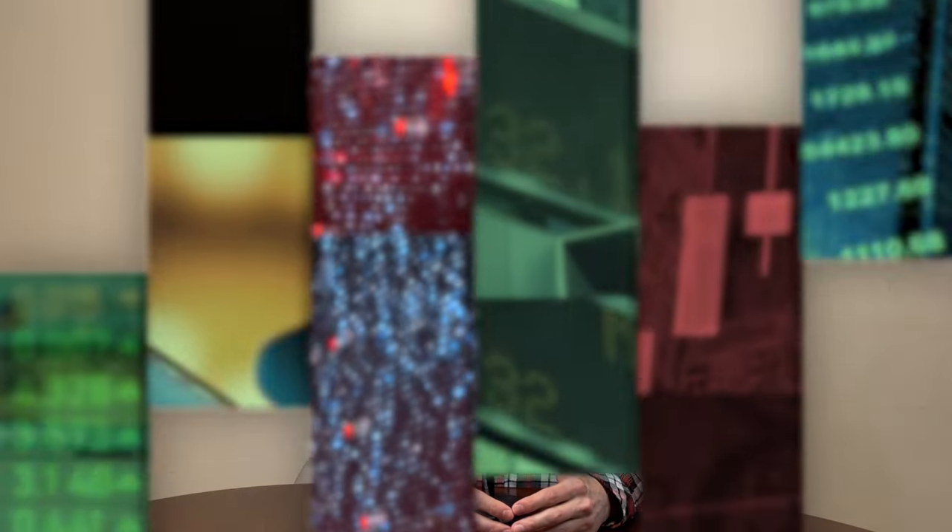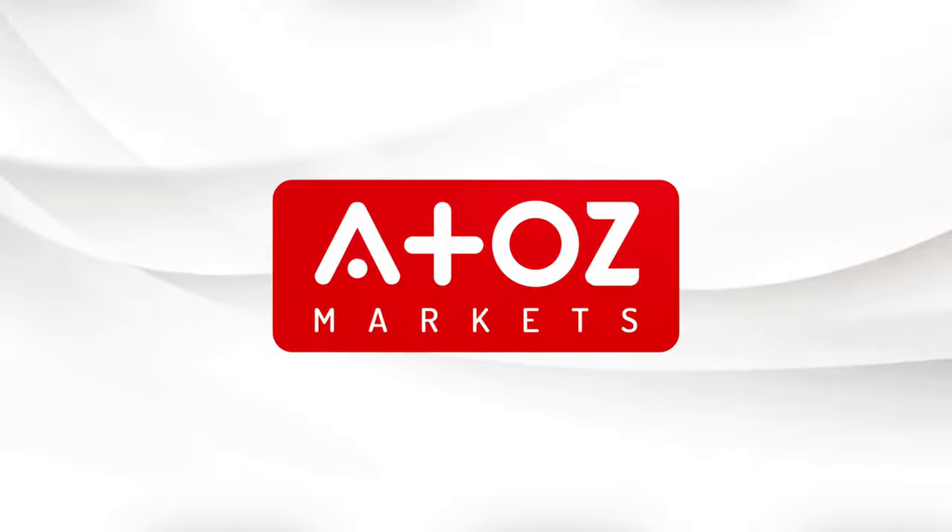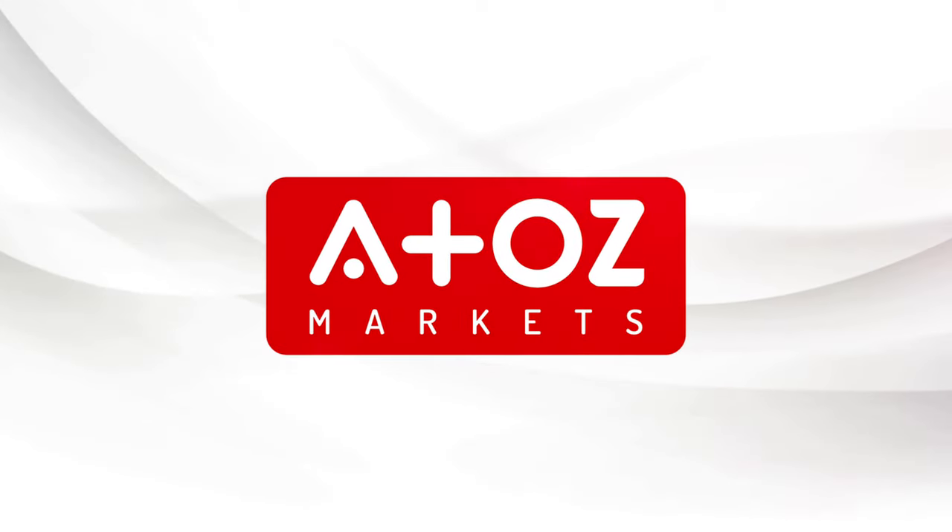Welcome to this Forex Broker Review video. If you are interested in trading in the foreign exchange market, then you know that choosing the right broker can make all the difference. But with so many options out there, how do you know which one to pick?